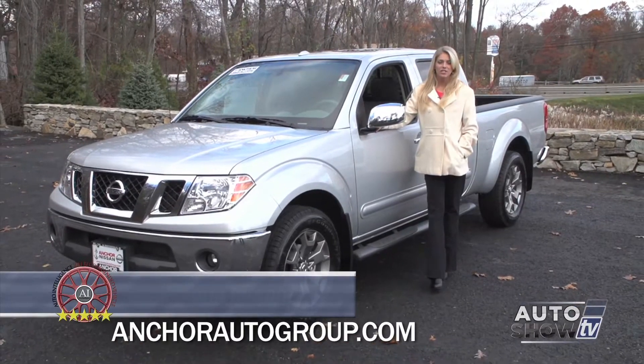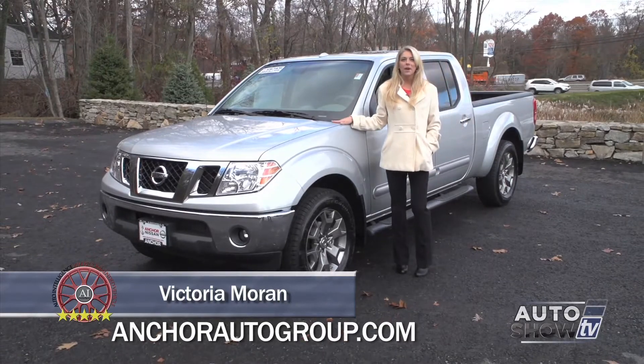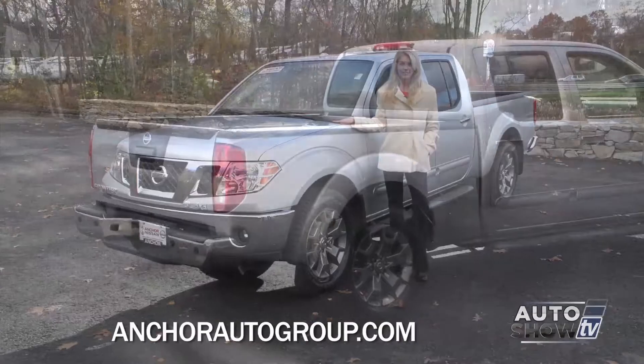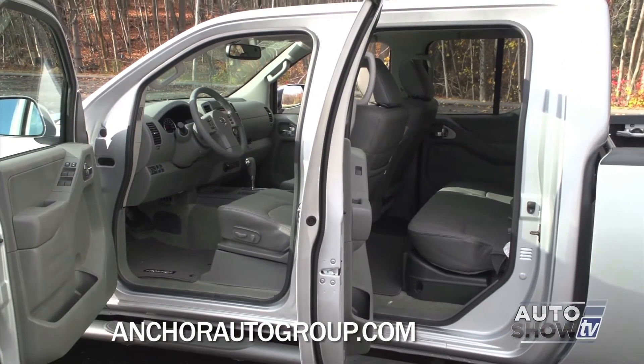Good morning. Today, Auto Intelligence checks out the 2015 Nissan Frontier, a mid-size pickup that packs a full-size punch. The Frontier is durable and stylish, and it provides a smooth ride and spacious seating for five.